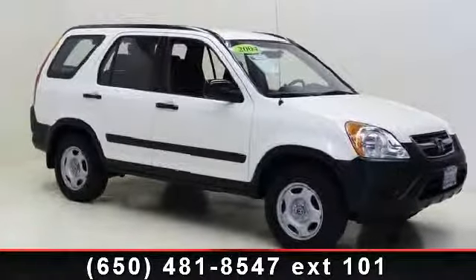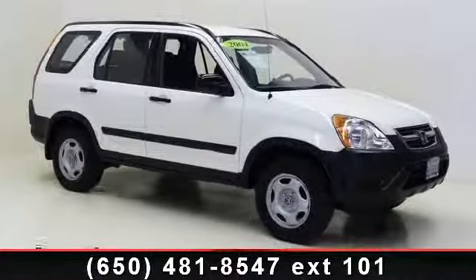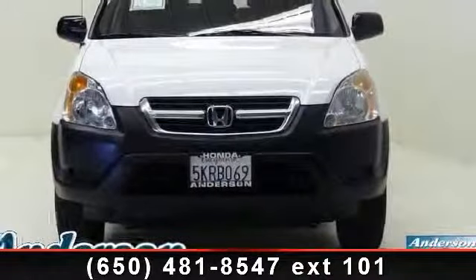Presenting the 2004 Honda CR-VLX. This may be the set of wheels you've been looking for.